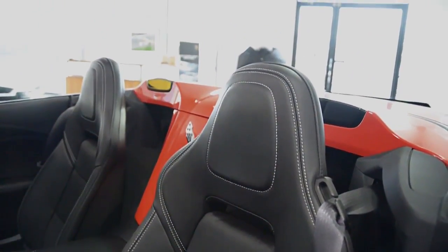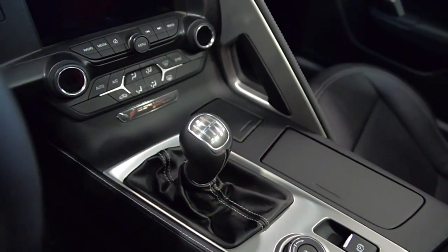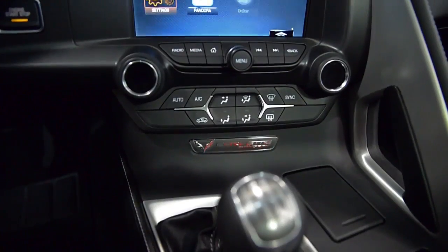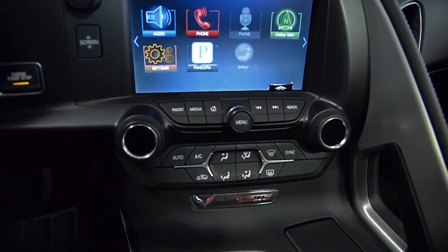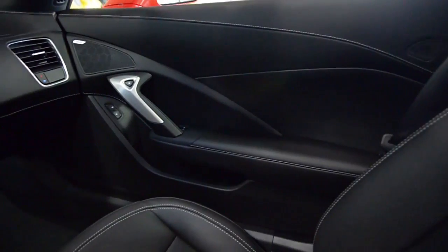This Corvette is in like new condition and comes well appointed, including navigation, rear vision backup system, Bose sound, power adjust seats, Bluetooth, XM and USB.